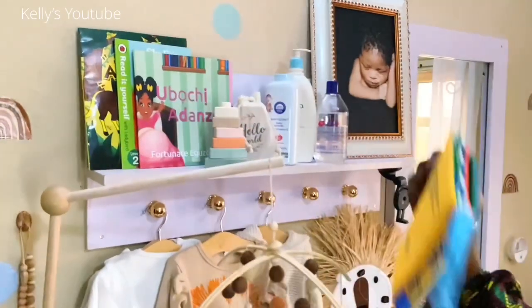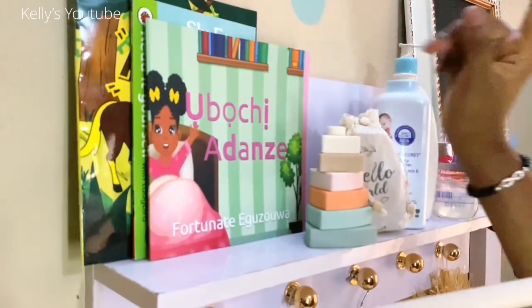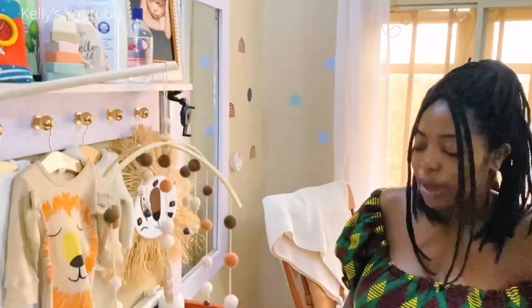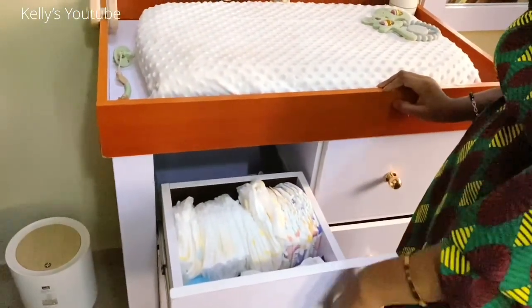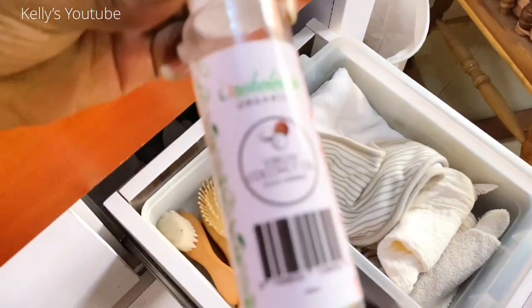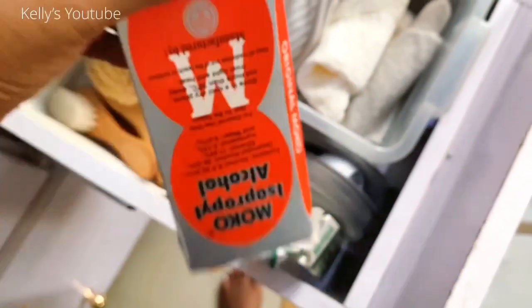I just want to take a second to highlight this book by my friend Fortunate — I'll put the link in the description box below. It is in both Igbo and English, so if you want to teach your baby Igbo, which I do, then you want to make sure you patronize her business. You can organize your changing table however works best for you, but for me I have diapers, wipes, rash cream, and then on this side I have towels, washcloths, coconut oil, hairbrushes, alcohol spirit, thermometer, and first aid stuff for babies.